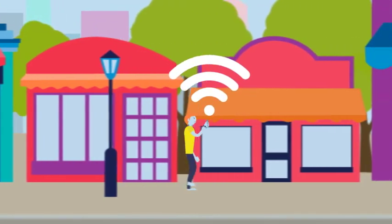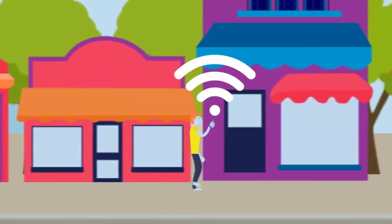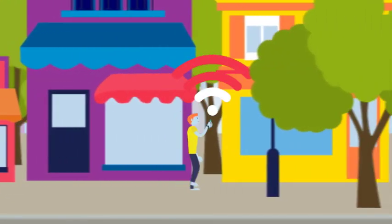Some smartphones have Wi-Fi Assist. It automatically uses your data if you have poor Wi-Fi coverage. Great for Netflix, not for your data. Turn it off.